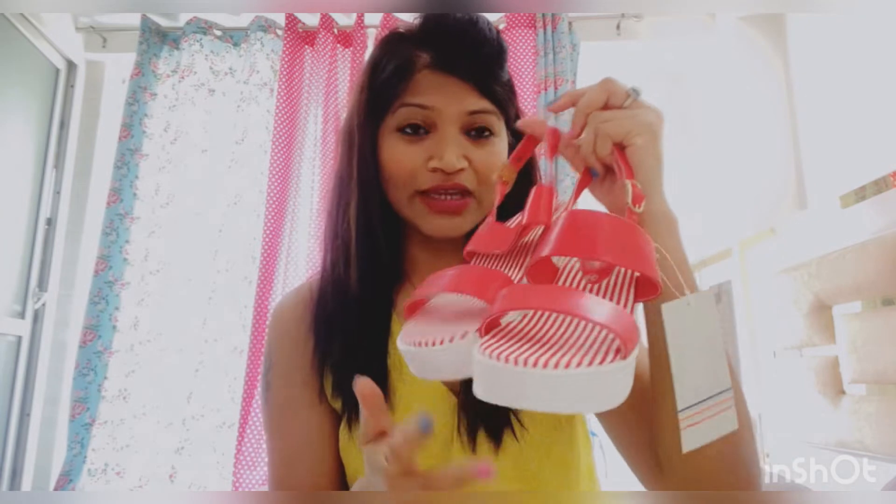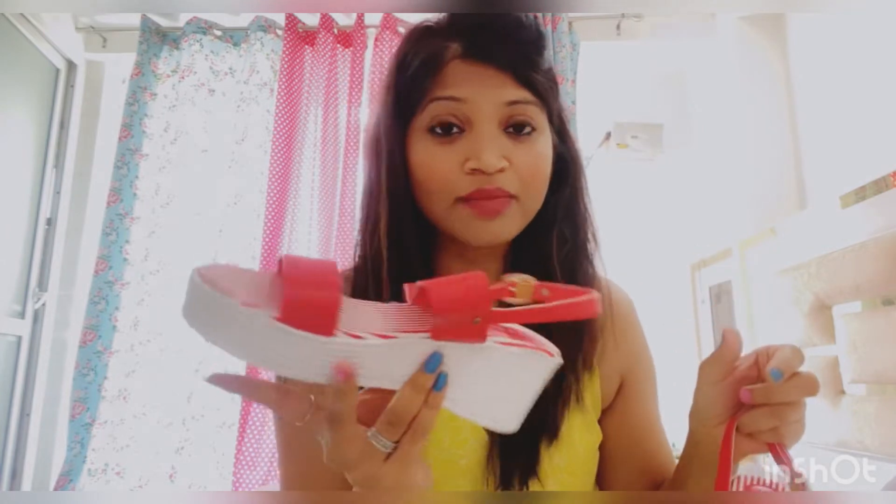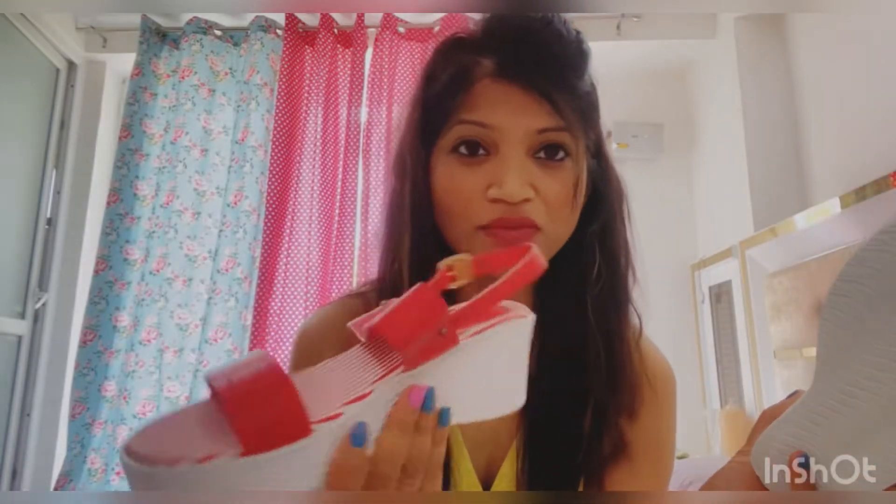Today's haul is about footwear which I purchased in summer, and the colors are very summer colors. The first product is wedges — I was looking for wedges and found a very bright red one. This is the wedge I bought from Myntra, and it's from the brand Mast & Harbour. Their footwear is very long-lasting and the heel size is around 3 inches.